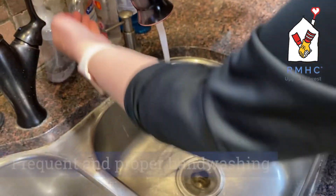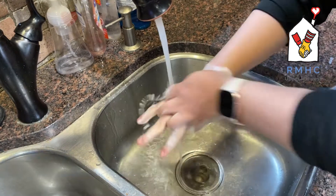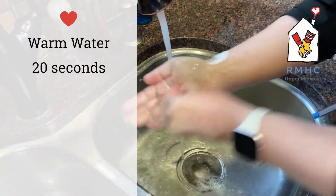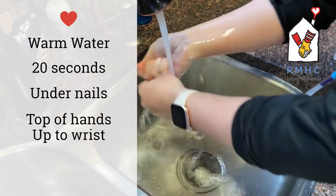In the kitchen, the number one measure volunteers can take is frequent and proper hand washing. Make sure to use warm water for at least 20 seconds, and wash under your nails, on top of your hands, and up to your wrists. Hand washing should be done every 30 minutes while working in the kitchen.